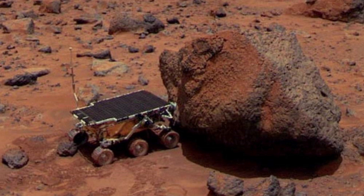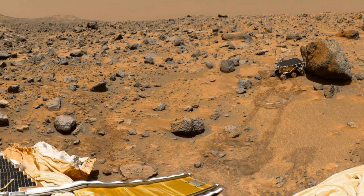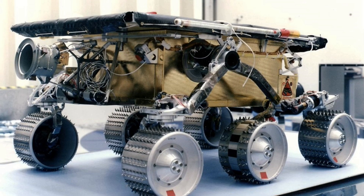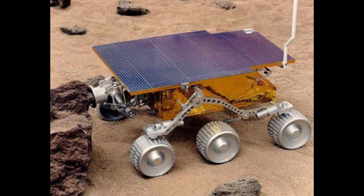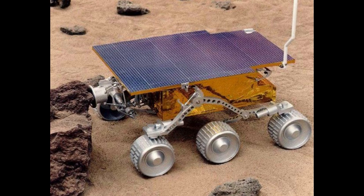Even though it wasn't that advanced, it gave us the first picture of Mars — the first photo showing what the surface of Mars looks like. Even though it was the most advanced technology in 1997, looking at it now it's not advanced at all. It couldn't go more than 100 meters in its entire life, and after 85 days it stopped working. But it did help NASA build the next Mars rover.